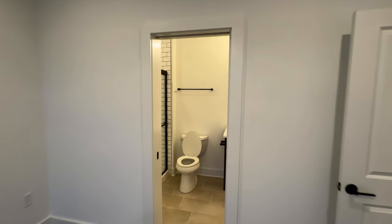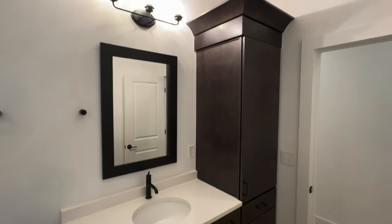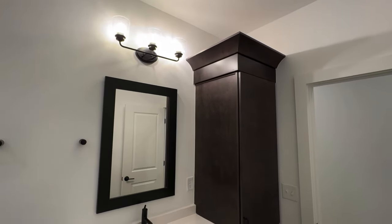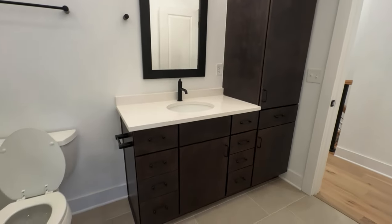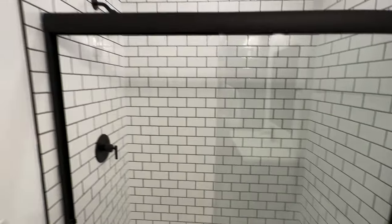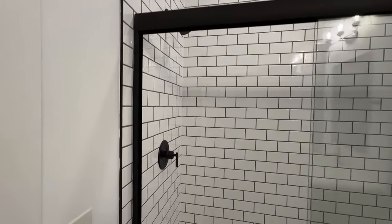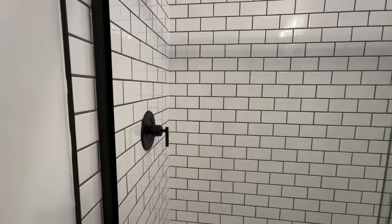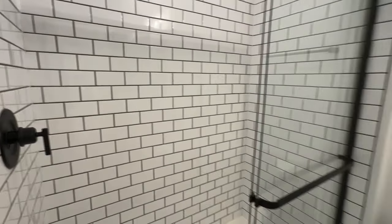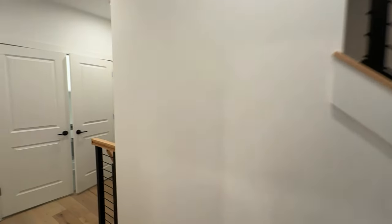A really nice feature — you have direct access to the bathroom from the bedroom. I appreciate that they put built-in cabinets here to give you lots of storage in the bathroom. This is the second full bathroom — you have the full bathroom on the main floor, a half bathroom in the basement, and a half bathroom on the second floor where the main living area and kitchen are.